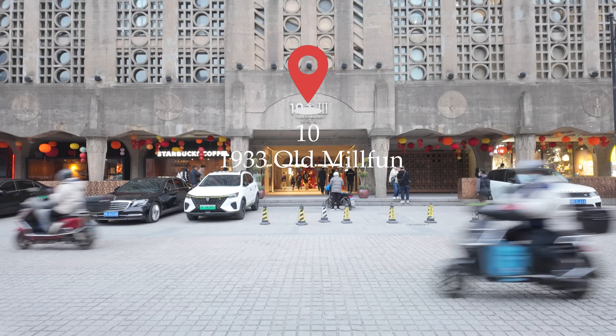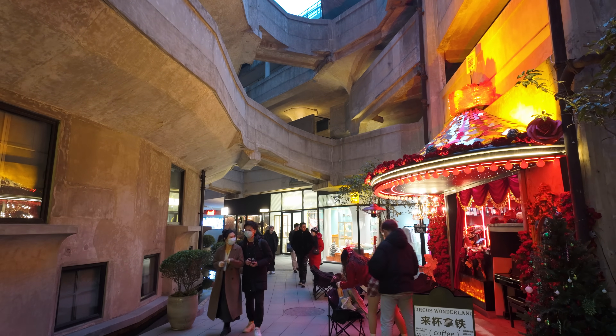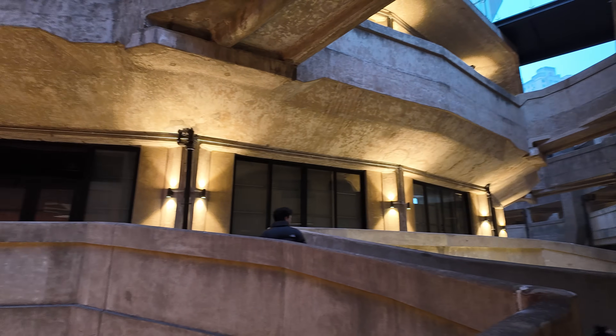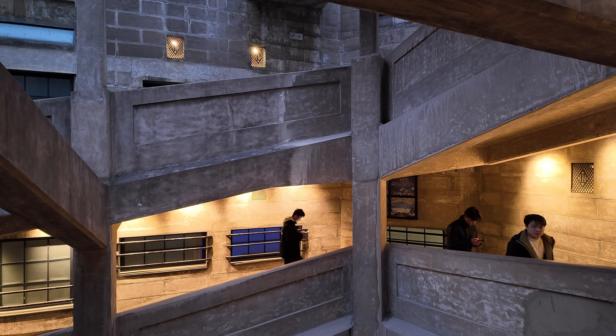Our first stop is a true architectural gem: the 1933 Old Millfun. Once a slaughterhouse, this captivating structure now stands as a testament to Shanghai's unique blend of history and innovation. Join me as we explore its labyrinthine corridors and unravel the stories within its walls.